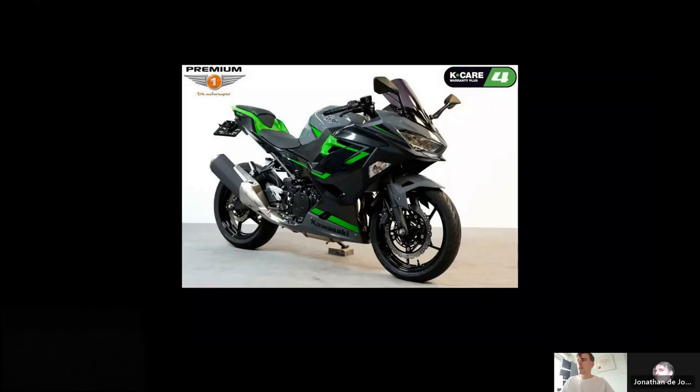I want to talk about the Ninja 400. This is a bike that I had. I bought this Kawasaki because I really like the paint scheme — this Nord gray compared with this green — but that's only a part of it.